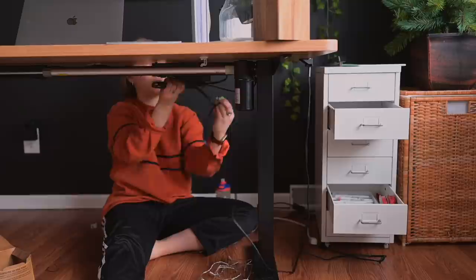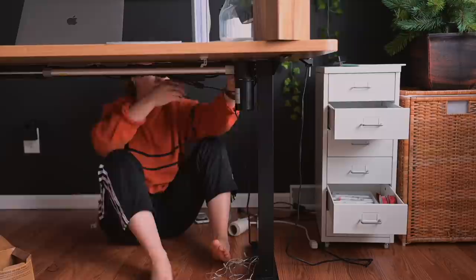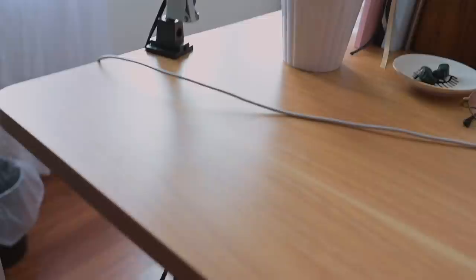After that, I moved on to the rest of the wires. The desk came with these sticky zip tie things that I used to bundle up all of the wires and make them lay flat against the bottom side of the desk. I think it looks really good now.